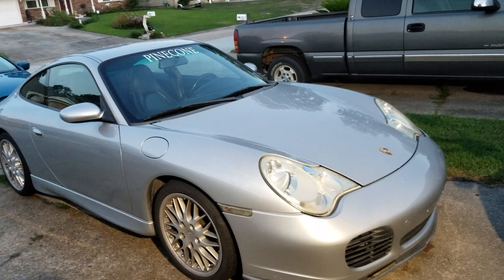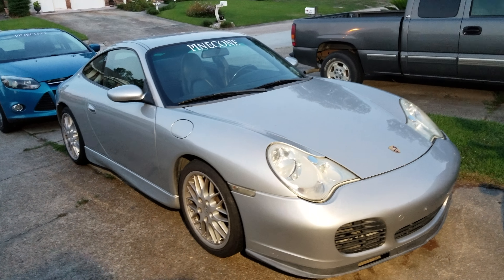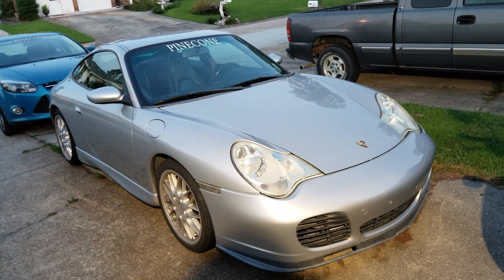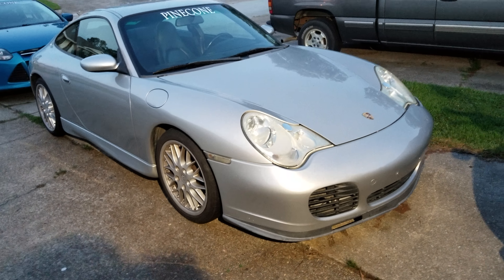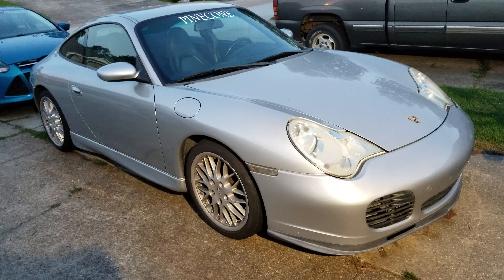I paid about $423 for it at partsgeek.com — they've got really good prices. If you need Porsche parts, it sure beats Pelican Parts, which wanted $700 for it. eBay could only come down to about $480, and Amazon after tax and shipping was about $450. So partsgeek.com was by far the best price.